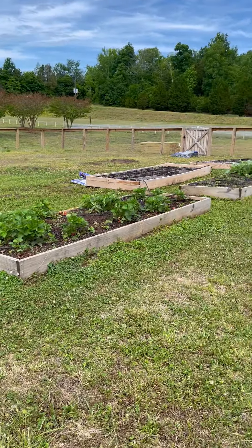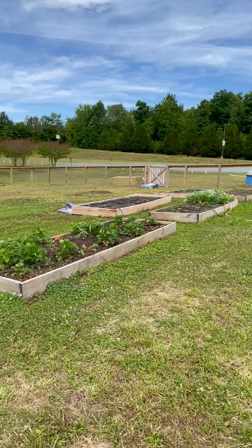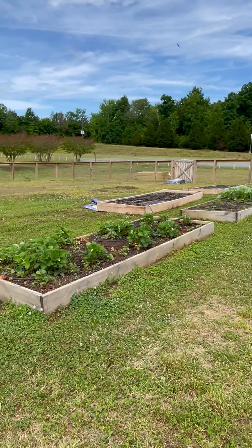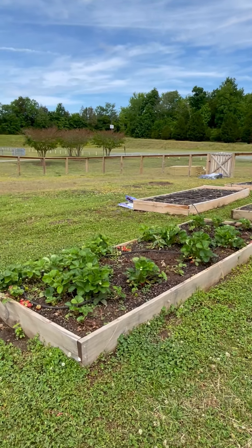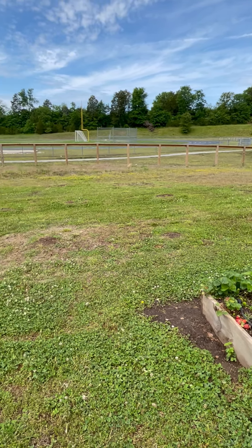The beds over here — I don't know if you can see the lumber sitting over there — we are actually about to put in a sensory garden, a raised bed for our handicapped students so that they can access it. We're also putting in experimental beds for our kids in this area.